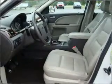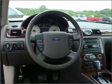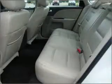Treat yourself to a premium sound system. The anti-lock braking system will keep you safe on the road. Heated seats offer comfort in cold weather. Let the sun shine in with a sunroof.